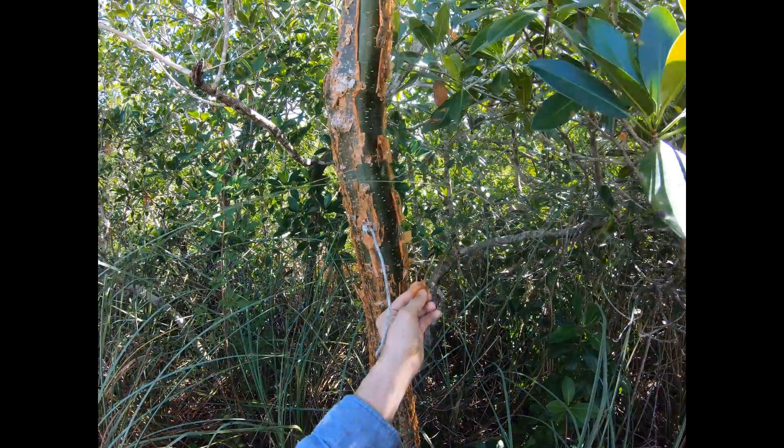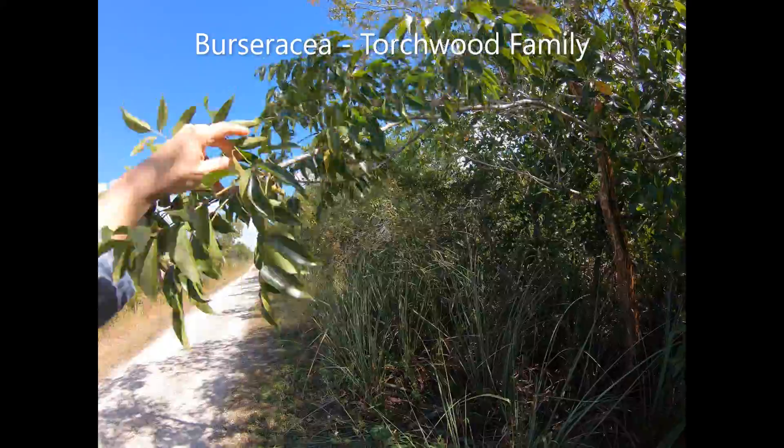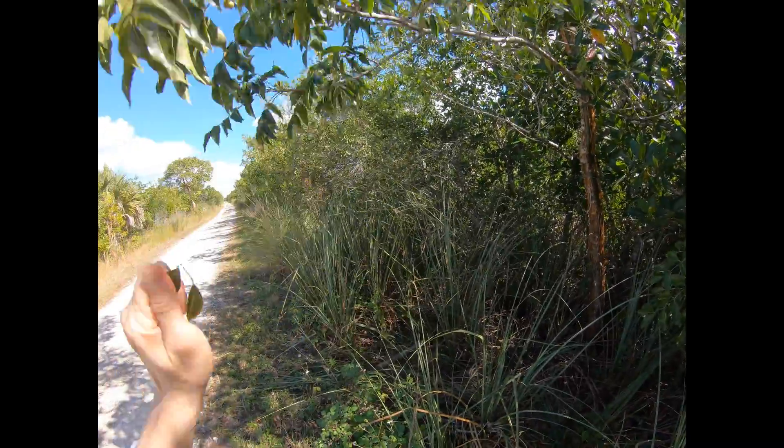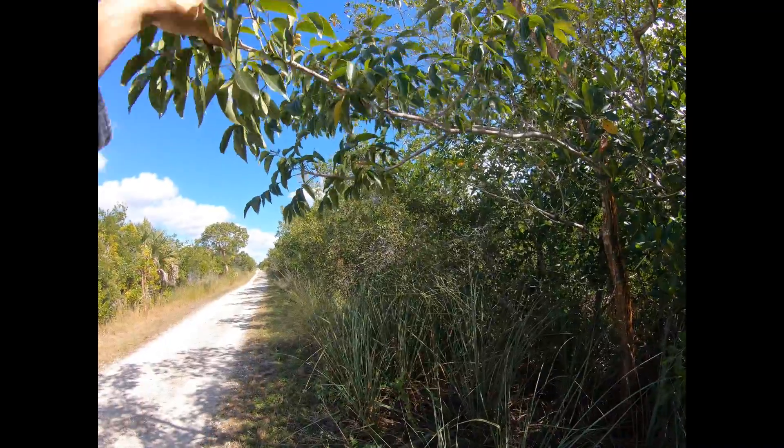Sometimes gumbo limbo is called the tourist tree, because like a lot of tourists whose skin exposed to the sun turns red and peeling, so does this. Gumbo limbo is in the torchwood family of plants. It almost smells like turpentine when you break the leaves and smell them — it's got a very aromatic smell, kind of like turpentine.